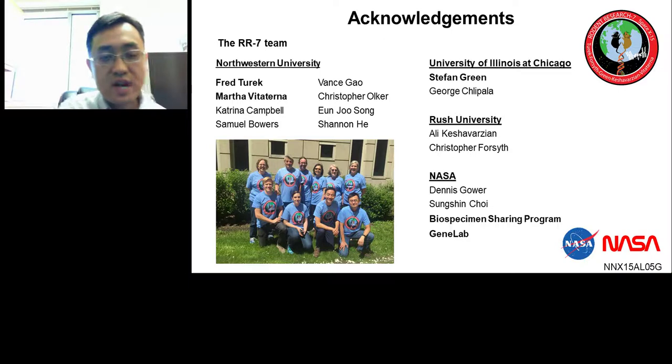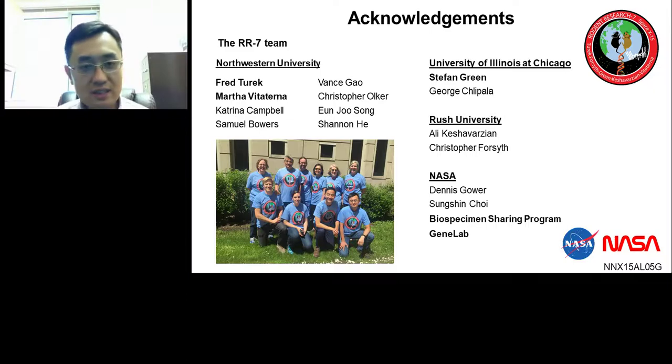I would like to thank everybody involved in those studies, both the Twin Study and RR1 and RR7 studies, especially the PIs Fred Turek, Marcel Verterterna, and Stefan Groen. Thank you for your attention, and I will turn it over to Daniella.